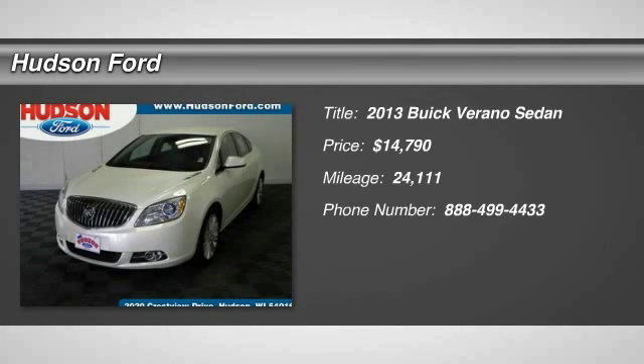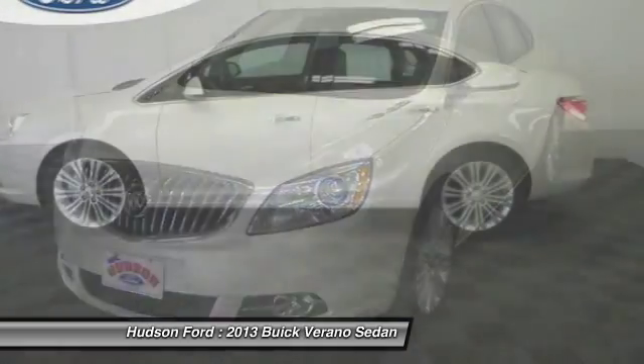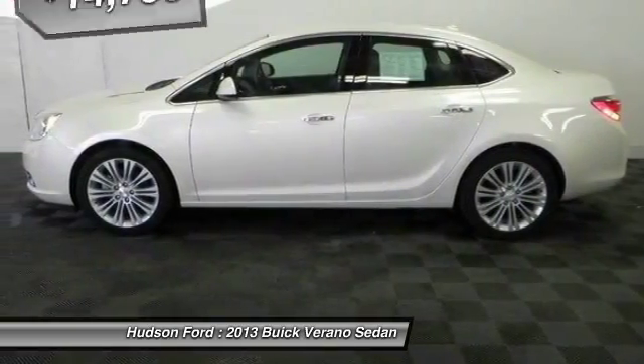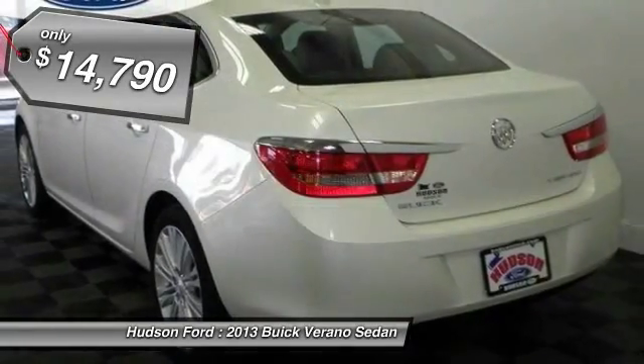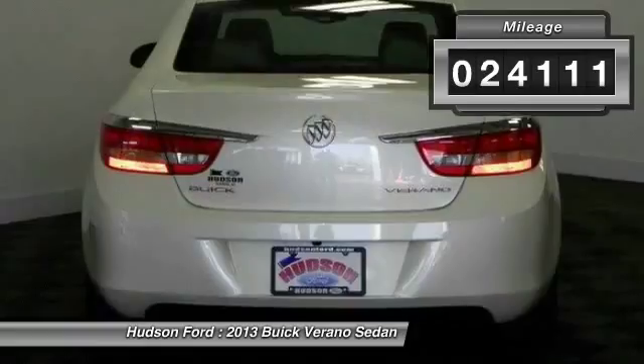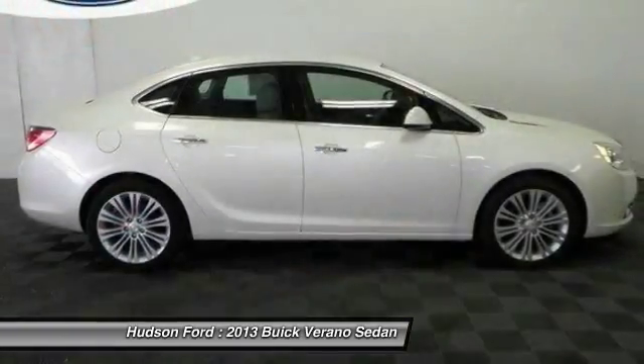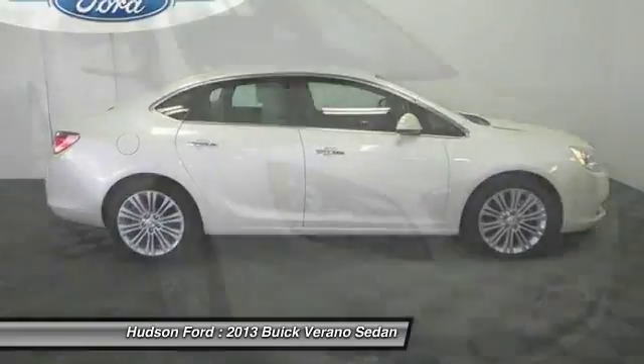The 2013 Verano. Buick Verano is a compact car built on the Delta II platform, designed and built from the ground up with the idea of it being a Buick, and is priced below $15,000. This vehicle has less than 25,000 miles. Take this vehicle for a spin and see why so many shoppers are now proud owners.